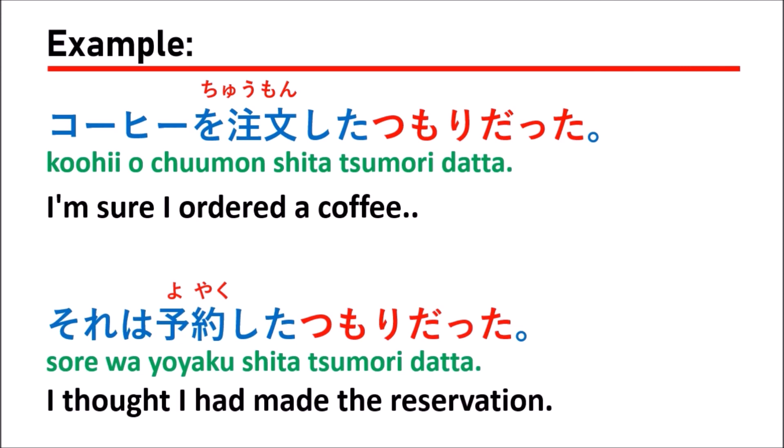You can use tsumori datta with a verb and noun only. When using a verb, remember that you use the ta-form or te-iru form. You can also use it with a noun only. It has the meaning that you already have done something or you were intending to do something.